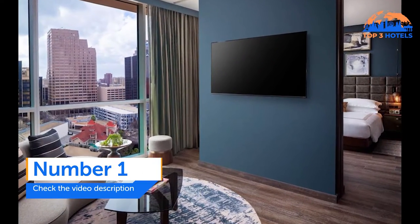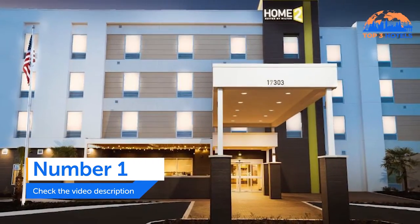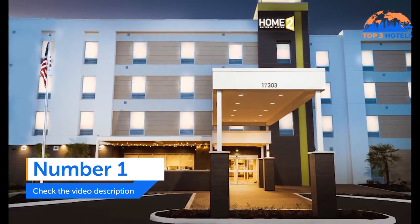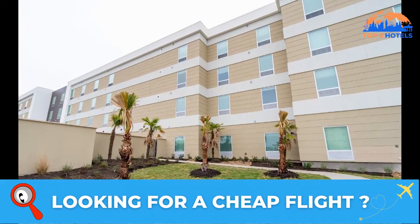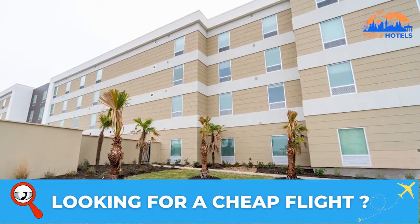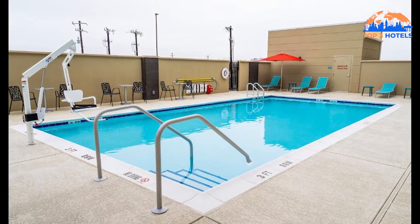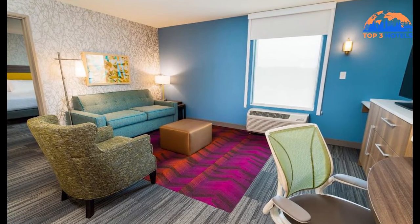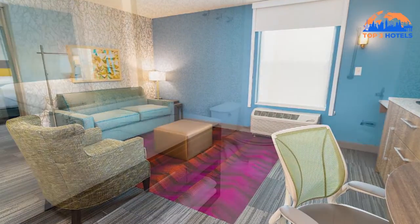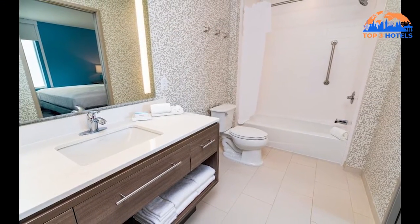Number one: Home2 Suites by Hilton San Antonio at the Rim. Home2 Suites by Hilton San Antonio at the Rim offers lodging with an outdoor swimming pool, free private parking, a fitness center, and a shared lounge. It is 2.7 kilometers from Six Flags Fiesta Texas. The Henry B. Gonzalez Convention Center and River Walk are 26 kilometers away, and the Shops at La Cantera are 3.4 kilometers away.